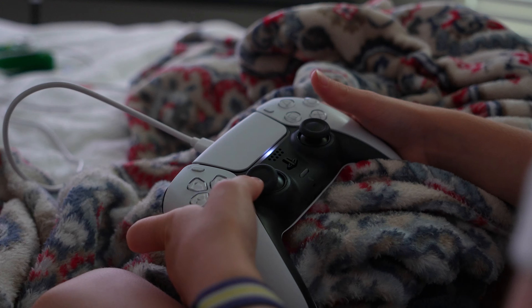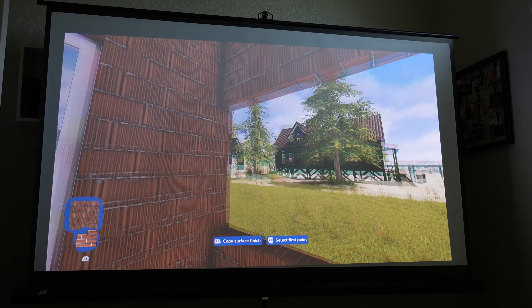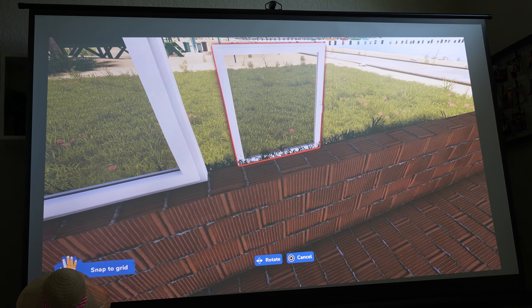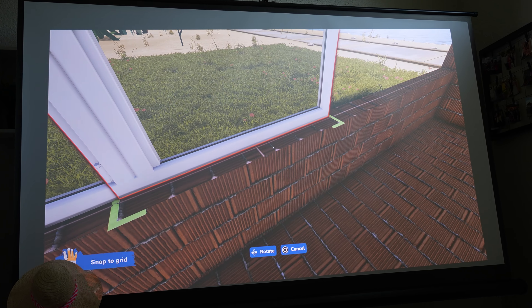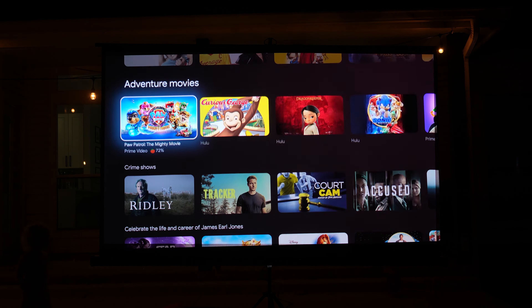If you want to game, you can easily connect up your PS5 and do just that. This projector has super low latency at 16 milliseconds with MEMC, so video game content looks as smooth as can be. I have to say, it changes the experience going from a 60-inch TV to a 120-inch one.